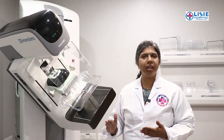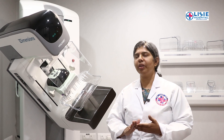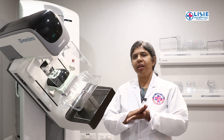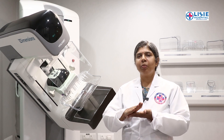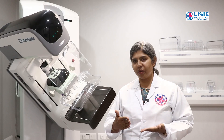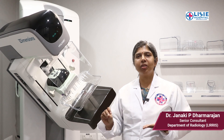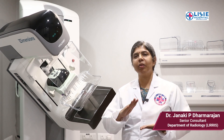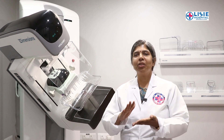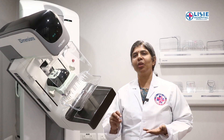Most ladies say mammography is very painful, but it is not. With digital mammography, the discomfort is minimal — it is just a mild compression. A tip for ladies coming for mammography: if the breast is soft, the compression is easier. For those experiencing some pain, we still need to achieve correct positioning in order to get a proper mammogram that can detect cancer.